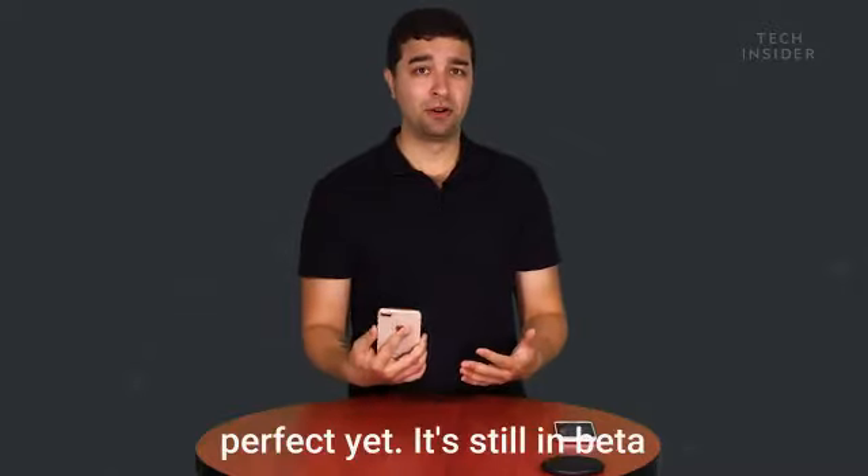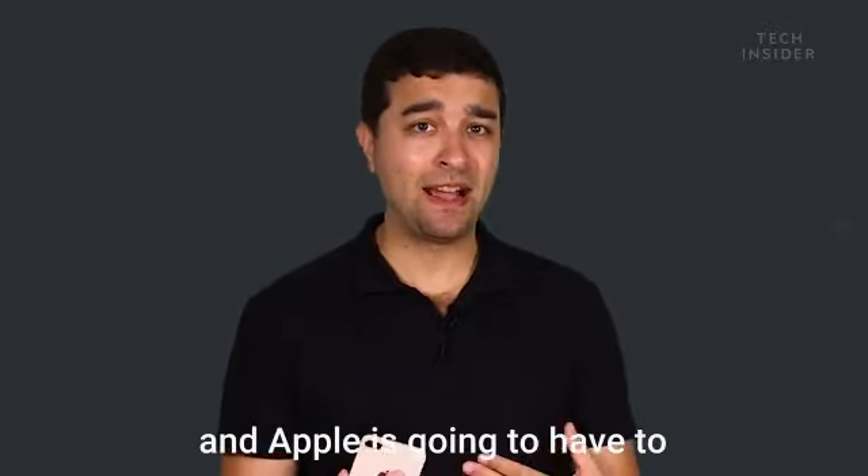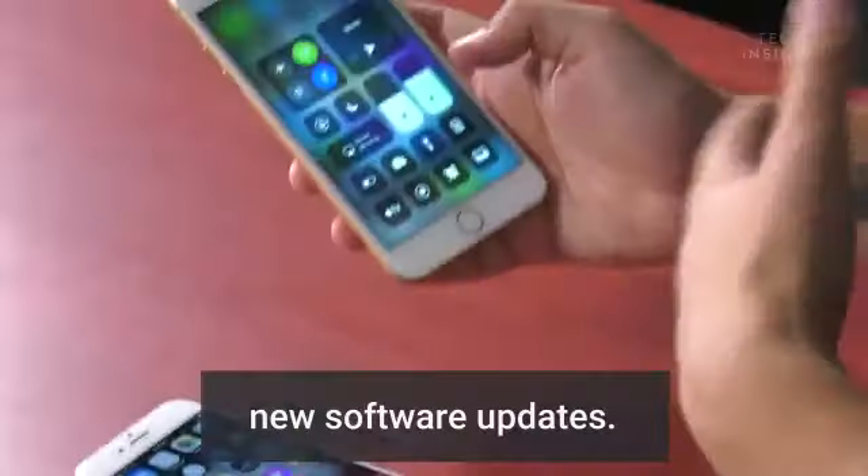Portrait lighting isn't perfect yet. It's still in beta, and Apple is going to have to improve it over time with new software updates.